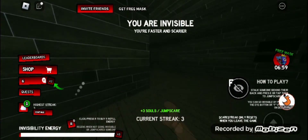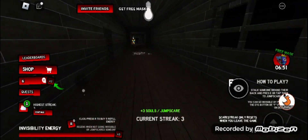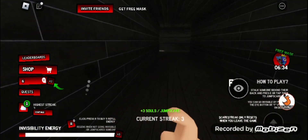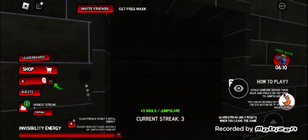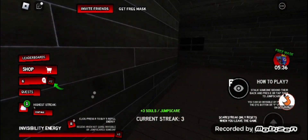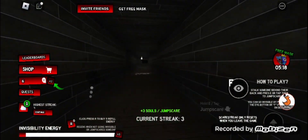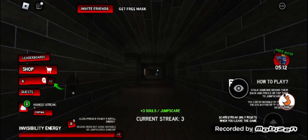You right there, I'm coming for you! Bro reverse jump scared me. We're gonna find him — trust the process. There he is! Bro went invisible. I'm dedicated. Where is he at?